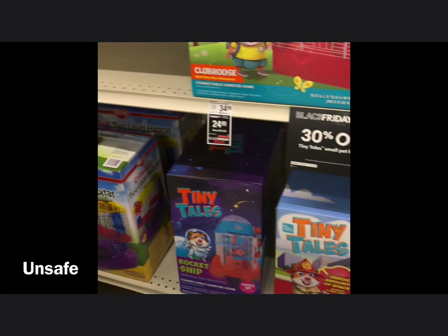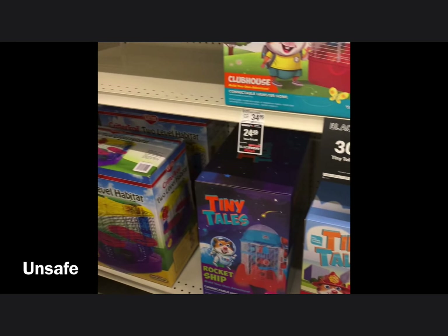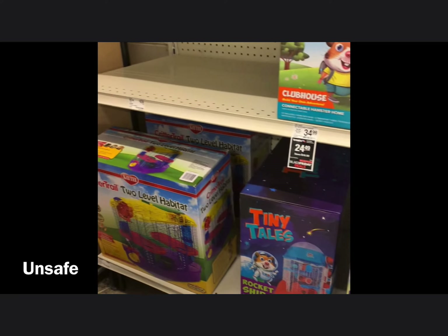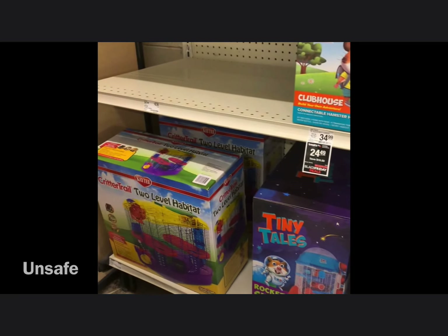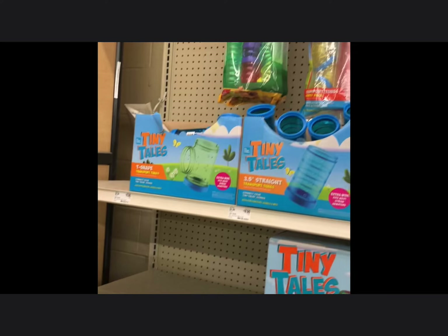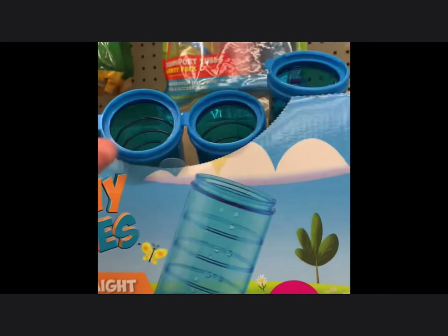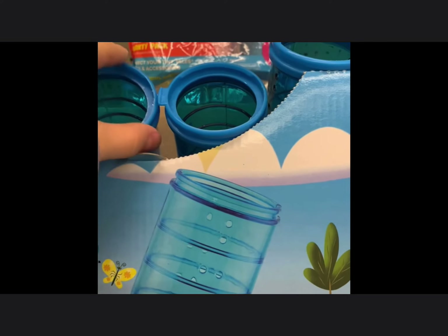The brands Crittertrail and Full Cheeks have the same problems. I had my hamster living in a Full Cheeks before, but I immediately upgraded him after I found out the harmful things. Here are the Teeny Tails tubes — as I said before, they're way too small for a Syrian hamster, especially if their cheek pouches are stuffed, they can easily get stuck in there.